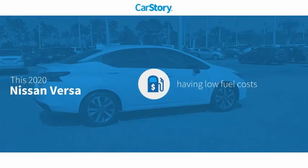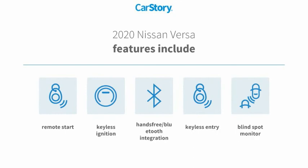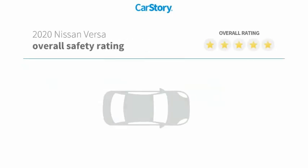CarStory Research indicates this vehicle as having low monthly fuel costs. Features also include keyless entry, remote start, keyless ignition, blind spot monitor, and hands-free Bluetooth integration.